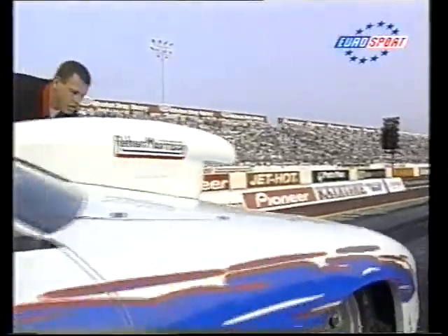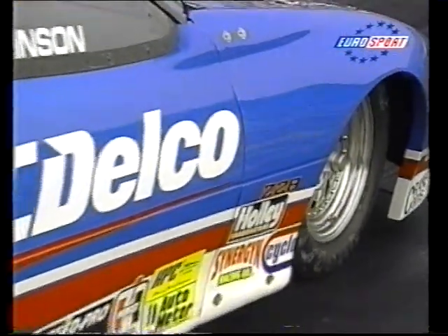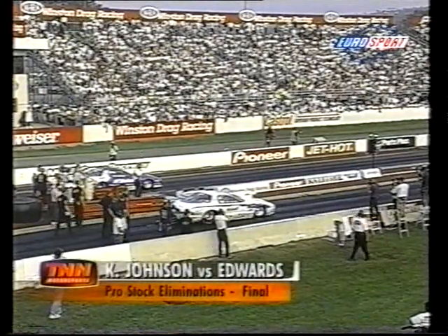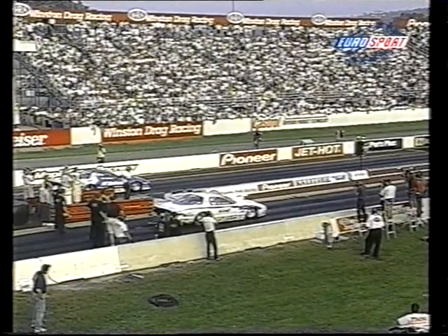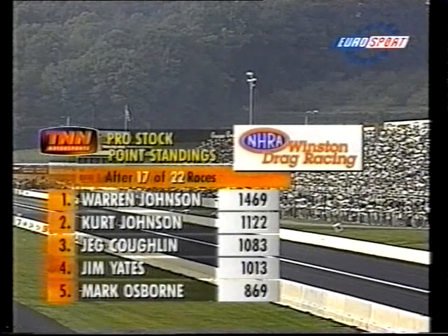The Pro Stock final: Kurt Johnson in the Chevy Camaro against Mike Edwards in the Pontiac Firebird. Can Edwards make it eight wins in a row? They stage, the lights come on — it's a great start by both, but Kurt's made it all up by the 60-foot mark and pulls away: 6.984. That's the second win for the AC Delco-backed Camaro this year in five final rounds. 196.6 miles per hour.